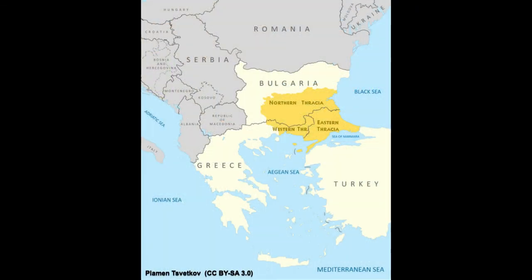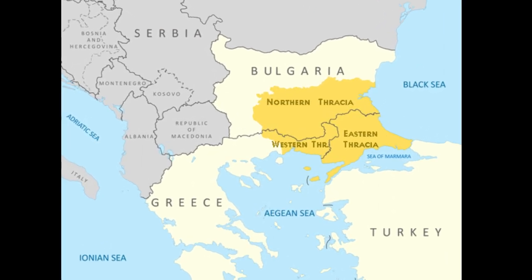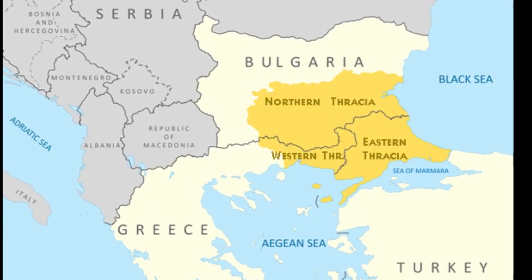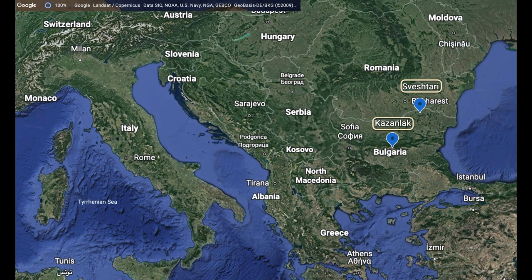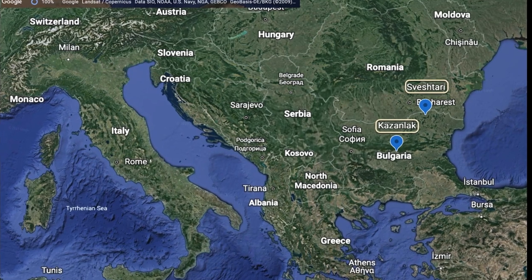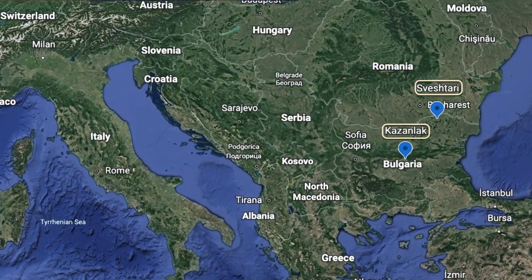Before looking at the tombs, let's take a quick look at the Thracians. An Indo-European people, the Thracians inhabited a region that included most of the area between the Balkan mountains, the Aegean Sea, and the Black Sea. It was largely settled in the Balkan areas — in what are today Bulgaria, where the two tombs we look at are located — and an eastern section of the Balkan peninsula, including parts of Greece and Turkey.